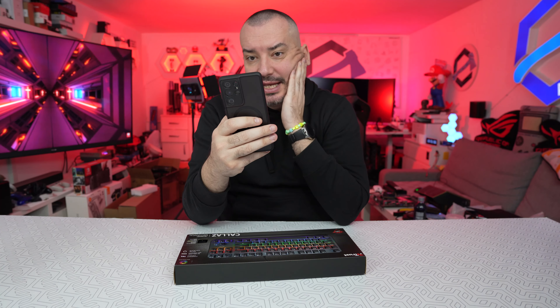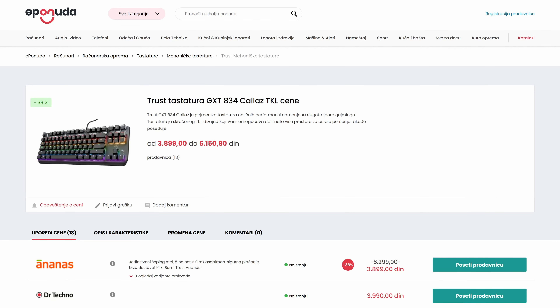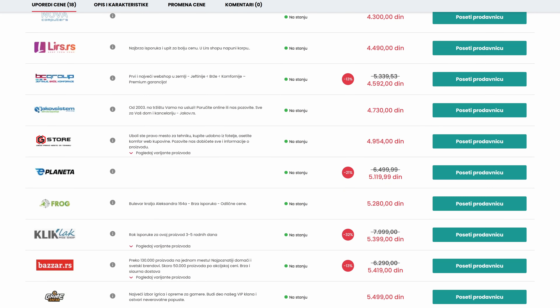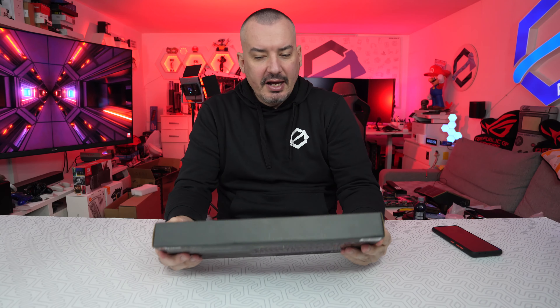Krenut ćemo trenutno od cene. Nalazim se na e-ponudi da vidim da ova Trust tastatura, koja inače nosi oznaku GXT834, je u rasponu od 3899 dinara, dakle nekih tridesetak evra, pa sve do 6150 dinara na raznim mestima. Ja ću da je posmatram kao tastaturu od nekih četrdesetak evra, odnosno negde na sredini. Kaka je ova tastatura?